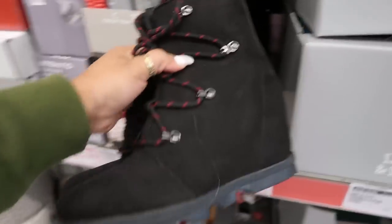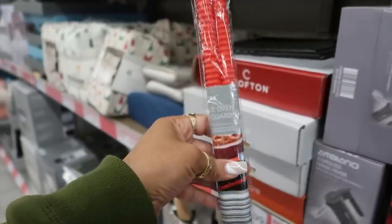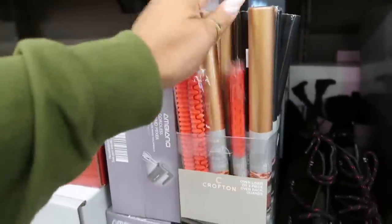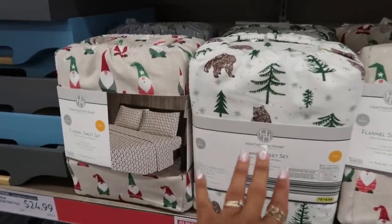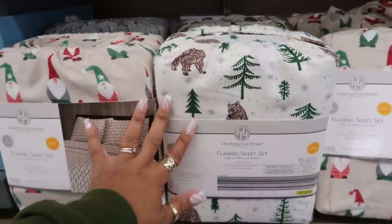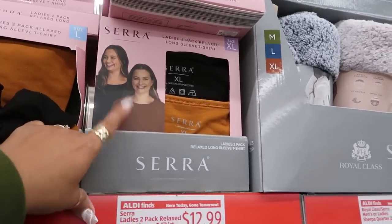They have ladies winter wedge boots — the Sara style — for $25. There are oven rack guards to put on the front of the rack so it's not hot if you accidentally touch it, plus oven liners. Flannel sheet sets are $20 for full size — that's the only size I'm seeing right now. Not bad for $20, because full-size flannel sheets at Target are also $22. I like this print with the bear.